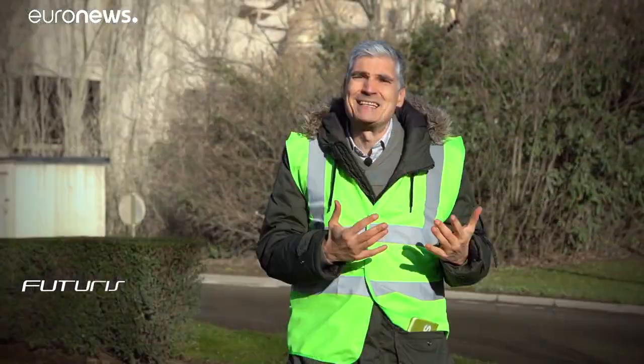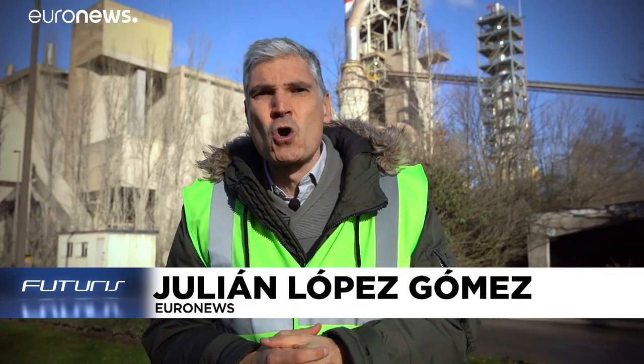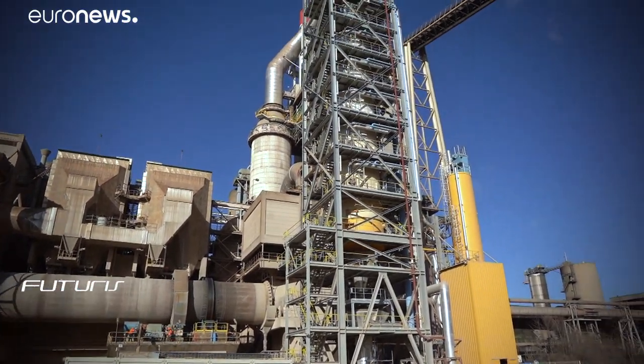The cement industry is responsible for between six and eight percent of global carbon dioxide emissions. How can we improve the situation? Researchers have designed and built here at the cement factory in Belgium an experimental plant to try and find answers to that question.